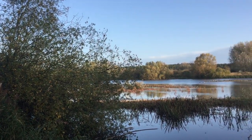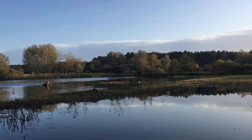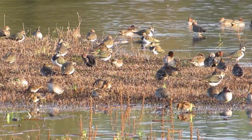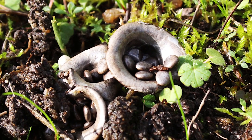Up until 1987, Lackford Lakes was a gravel and sand quarry. Once extraction had finished, Bernard Tickner, who created the famous Greene King Abbot Ale, bought the land and gifted it to Suffolk Wildlife Trust so they could create a nature reserve. Aside from the wide variety of water birds, there are also some rare and interesting species on the land surrounding the lakes.